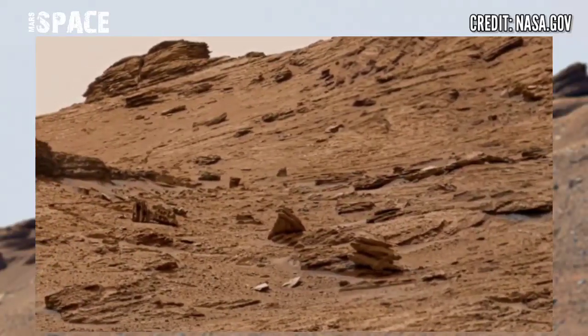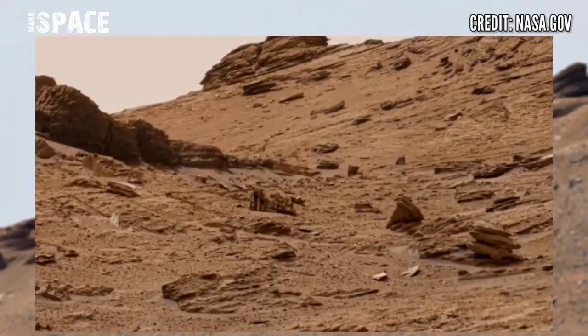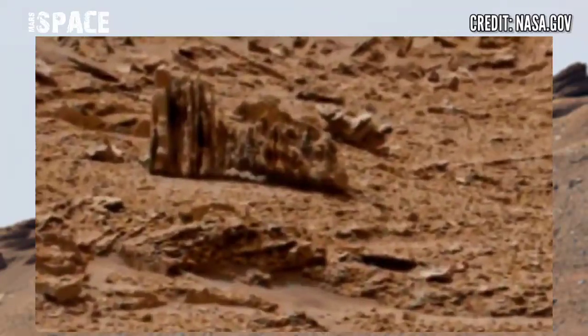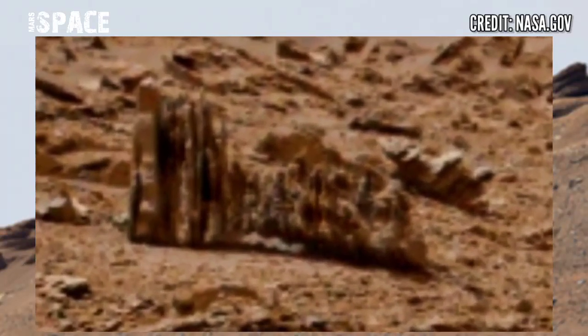The Mars rover came out to capture these rocky structures. Mars is filled up with fossils — there are many kinds of fossils in this video. We have shown a mysterious structure of black vessels. What are your ideas about it?